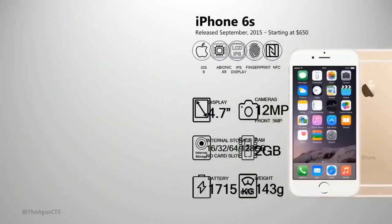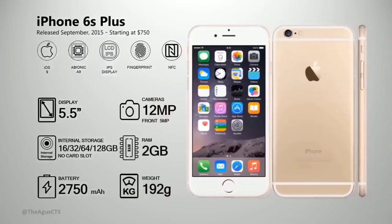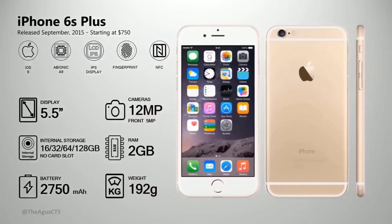The iPhone 6S has a 12 megapixel camera, 2 gig RAM, fingerprint sensor, and starts at $650. It supports iOS 16 and iOS 15. Storage options: 16 gig, 32 gig, 64 gig, and 128 gig.